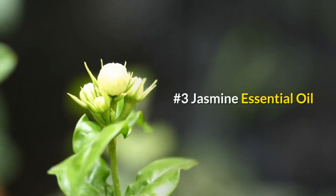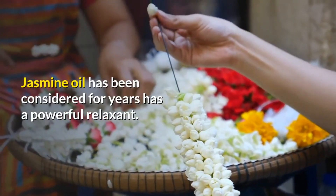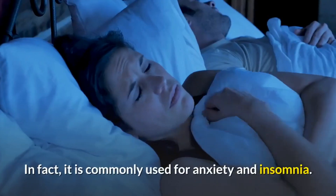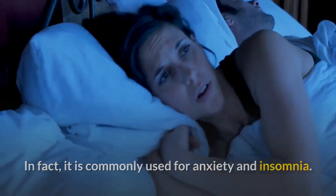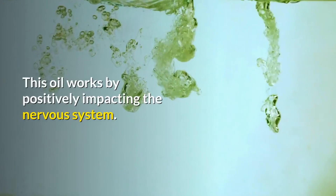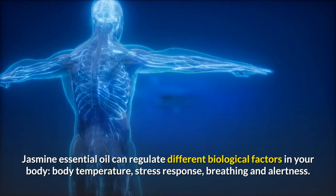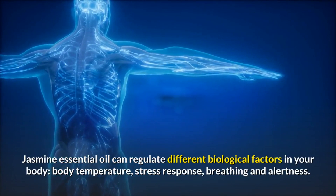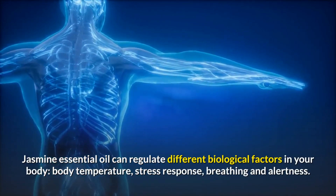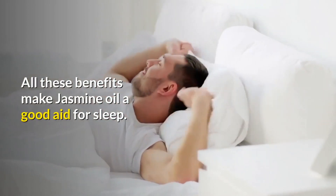Number three: Jasmine essential oil. Jasmine oil has been considered for years a powerful relaxant. In fact, it is commonly used for anxiety and insomnia. This oil works by positively impacting the nervous system. Jasmine essential oil can regulate different biological factors in your body — body temperature, stress response, breathing, and alertness — all of which make jasmine oil a good aid for sleep.